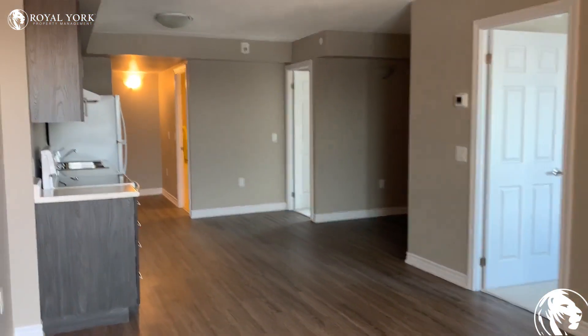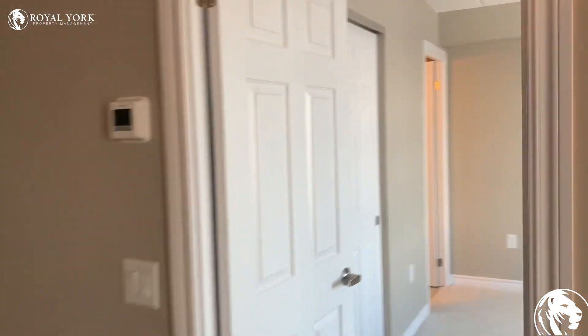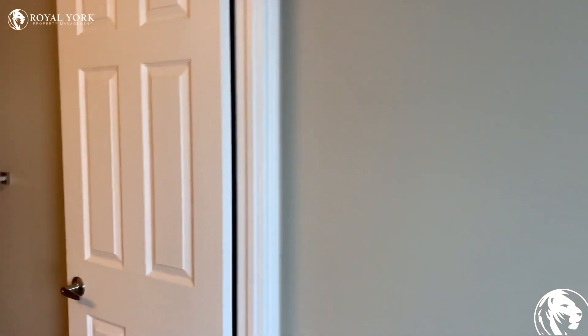There are two bedrooms — here's the first bedroom. This bedroom also has a washroom.